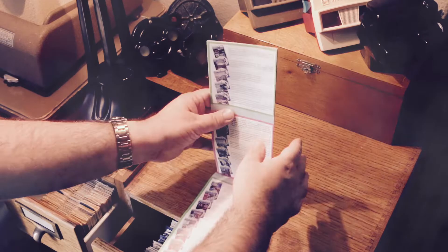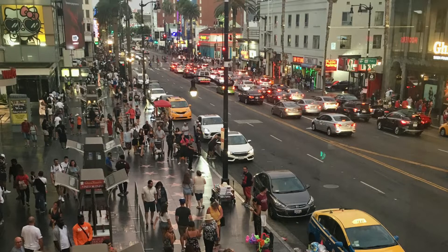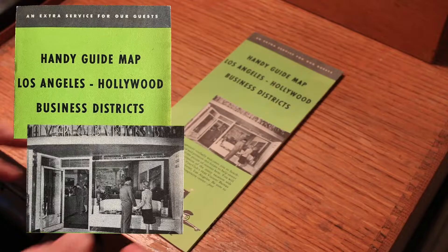Hollywood is pretty much one of the most iconic and fabled tourist destinations in the U.S. It's in Southern California, northwest of Los Angeles. Historically, it's been the home of the movie and TV industry, which is still a major tourist draw today, even though most of that industry has moved away. To help with this trip, I got this handy guide map from 1950. It maps all the points of interest in Hollywood and L.A.